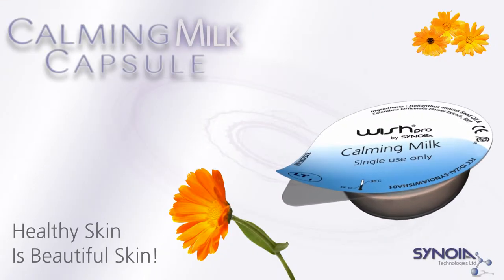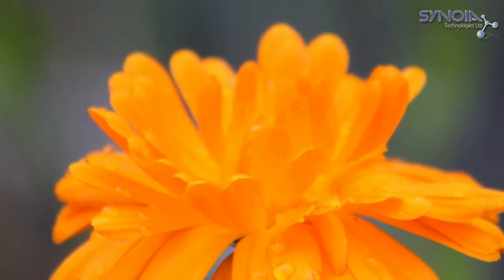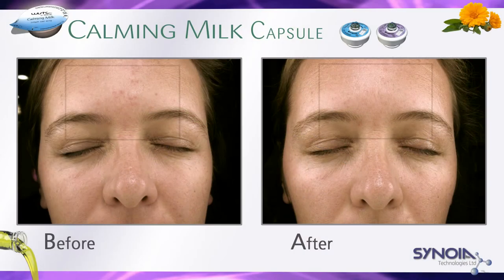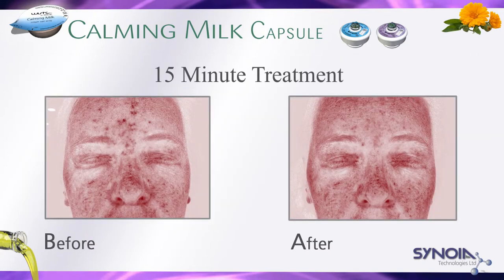Sinoya's natural calming milk capsule contains pure calendula extracts known to possess powerful healing and anti-inflammatory properties that instantly calm the skin. Calendula oil is the ultimate ingredient for irritated and problematic skin, and its clinical efficiency has long been demonstrated.